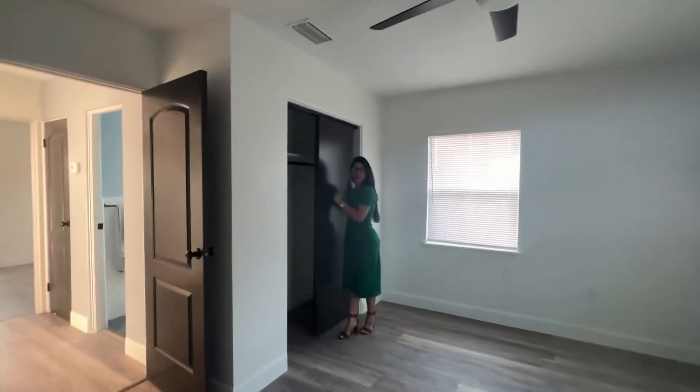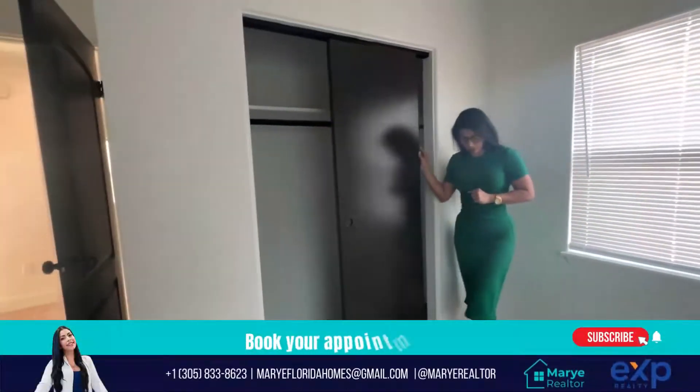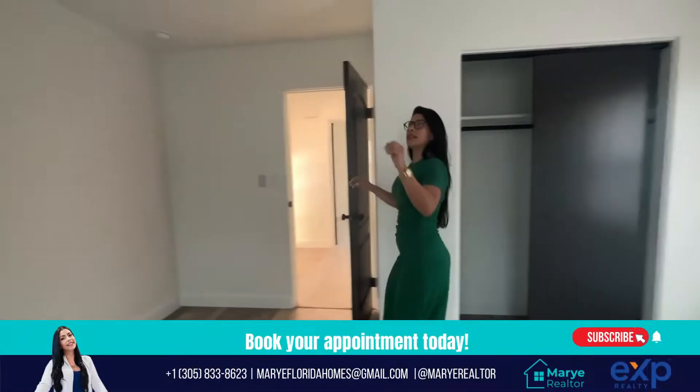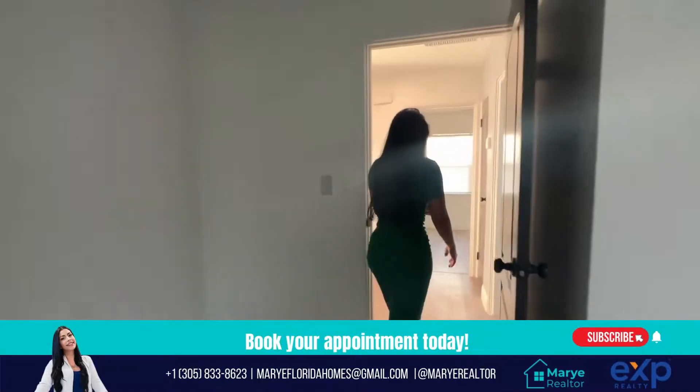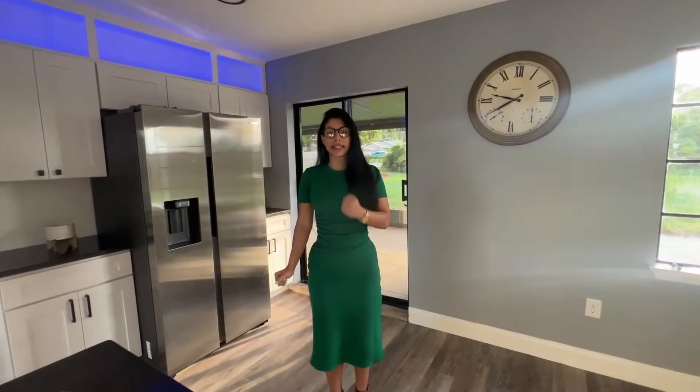This is the closet for this bedroom. About this property, I love the way they take care of every detail throughout the home.